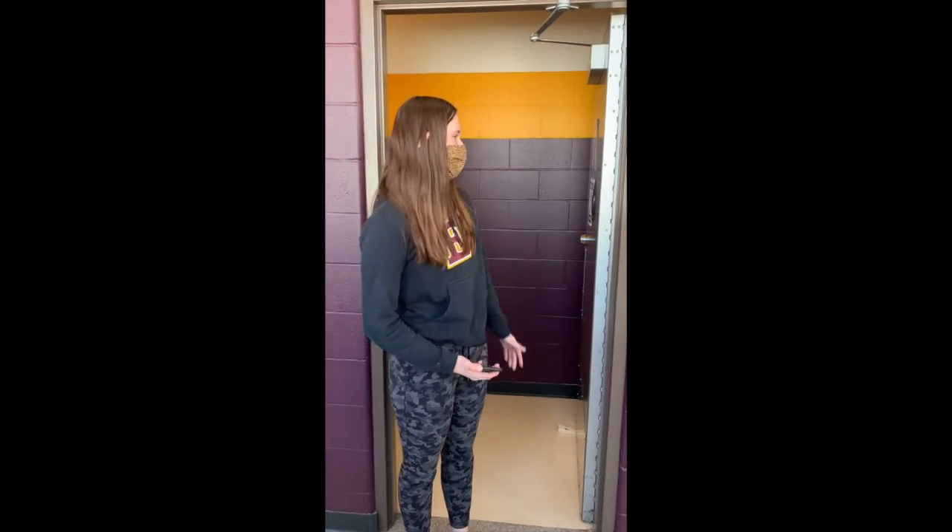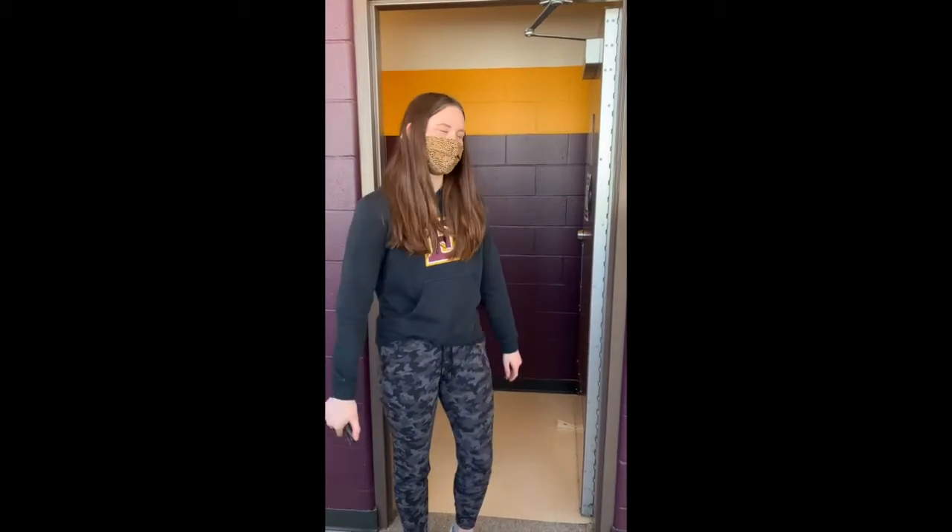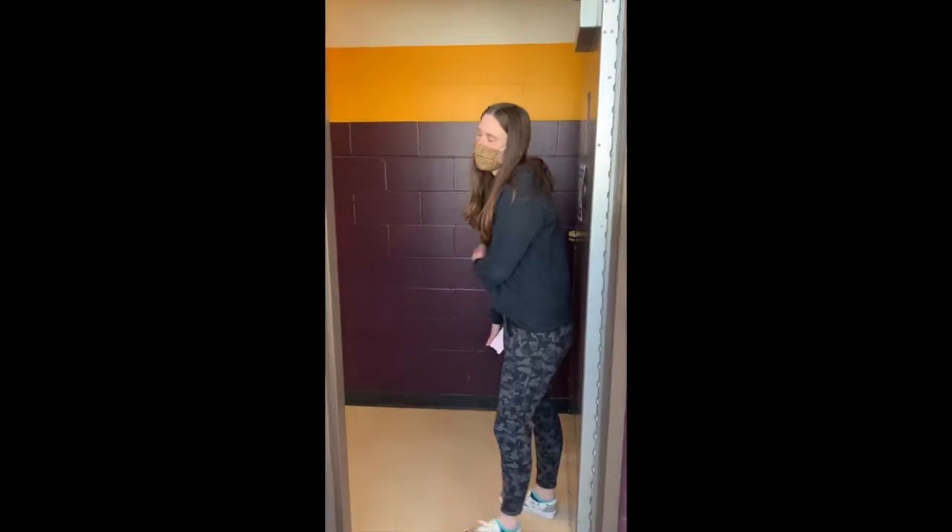Hi, my name is Sage Devin and I wanted to show you why the Edge Grove Festival Women's Locker Room needs renovations, so if you follow me, I'll give you a quick tour.